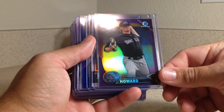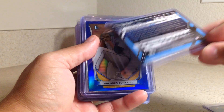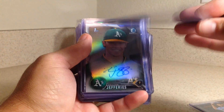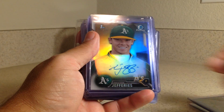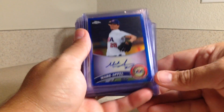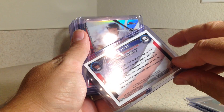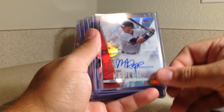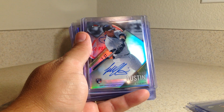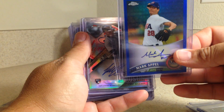Got this Sam Howard Bowman Chrome out of $2.50, Chris Archer out of $4.99, Spencer Turnbull Bowman Chrome out of $3.99, an autograph — Dalton Jeffries Bowman Chrome out of $4.99. All of my autographs except for one are on card. This one's a sticker, even though it looks like it's on card, it is a sticker.